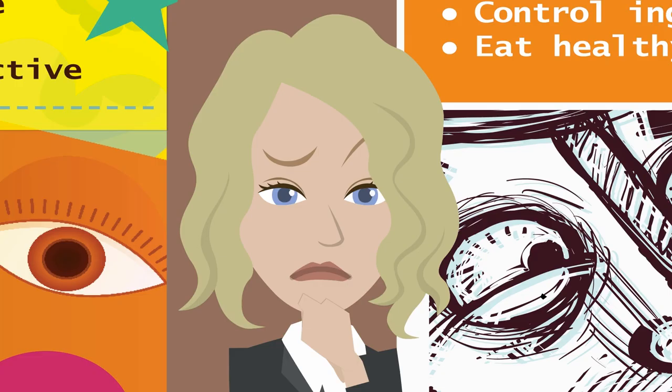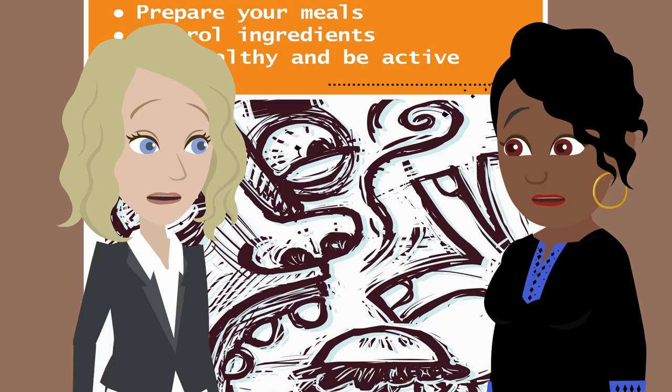Does that remind you of anything? Well, it is grains, proteins, and veggies. My plate!